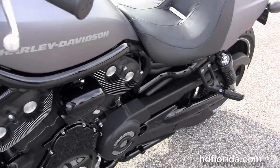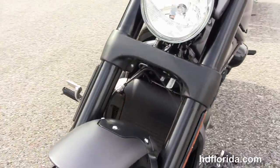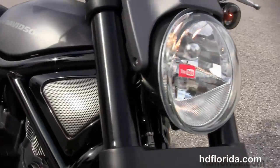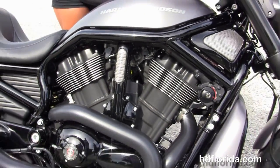Comes standard with factory ABS brakes and also has the factory upgraded key fob security. Optional accessories on this bike retail over $700 and are covered by a 2-year unlimited mile warranty that can be extended out for a total of 7 years of factory warranty.